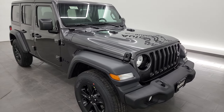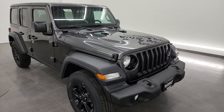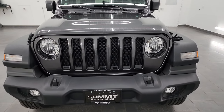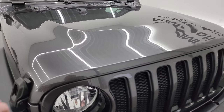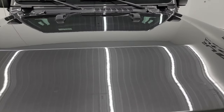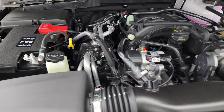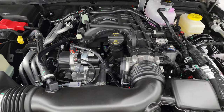First off, this one has the 3.6-liter Pentastar V6 engine with the 8-speed automatic transmission — honestly my favorite configuration of the Wrangler. That 3.6 V6 Pentastar engine gives you 285 horsepower and 260 foot-pounds of torque. Paired with the 8-speed automatic transmission, it's going to get you 24 miles per gallon highway and 19 city, for an average of 21 miles per gallon.